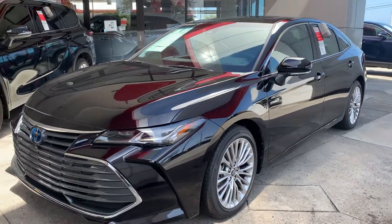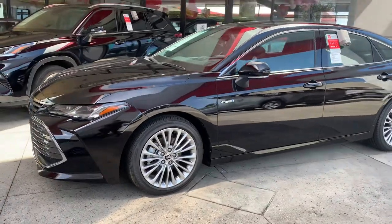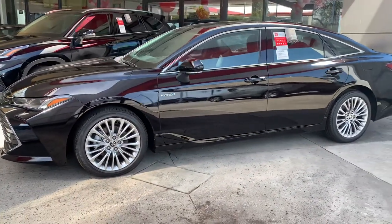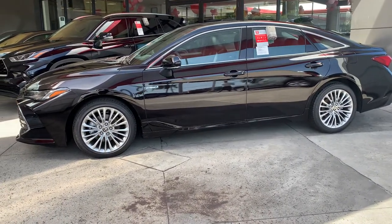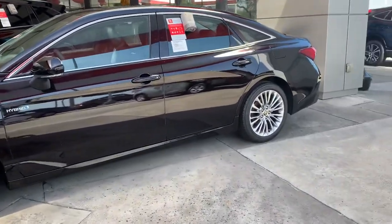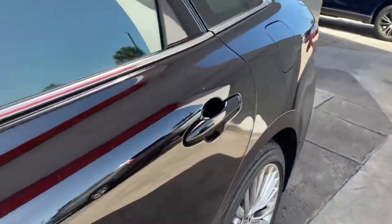Good morning, Christina. This is Sally over at Toyota of Melbourne. You expressed some interest in wanting to check out a brand new 2021 Toyota Avalon. This is the limited edition model, also a hybrid, so it gets much better fuel economy than the regular gas model.